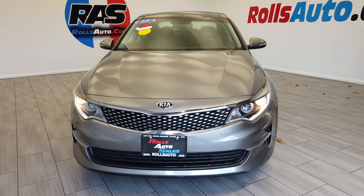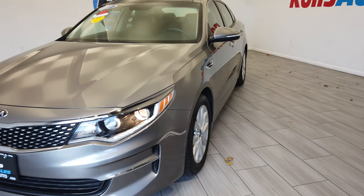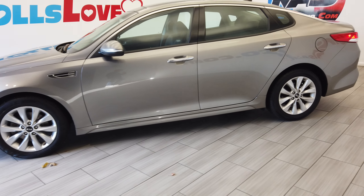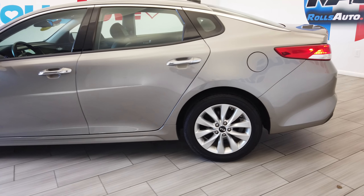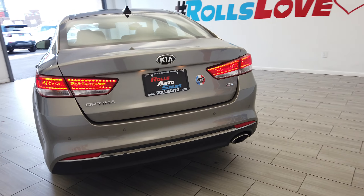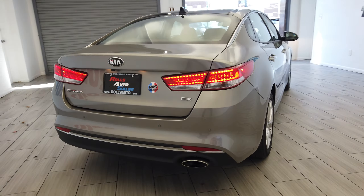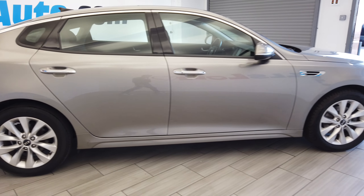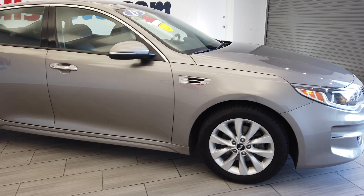Hey, this is Nick from Rolls Auto. This is our 2017 Kia Optima — very nice tan on black leather interior. This is an EX. You can see the parking sensors, nice rims from Kia, and turn signal mirrors.